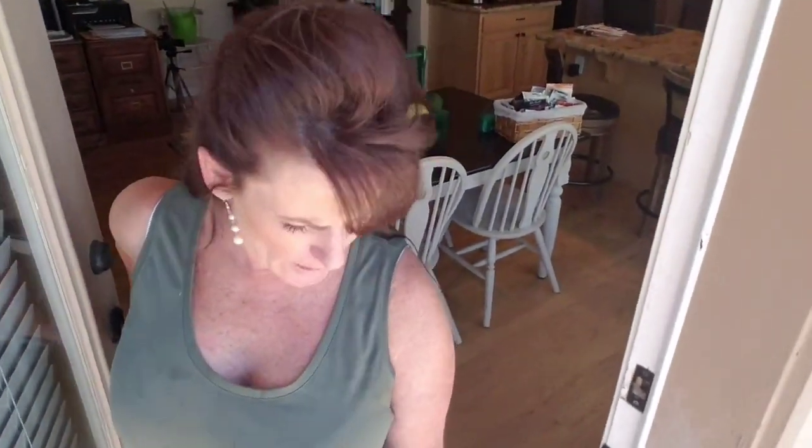Good morning and welcome back to Linda's Pantry. Today I got started early, I've already been at work, and I'm back for a break. Now I'm going outside with Miss Shotzi-Dew and we're gonna go see how the chickens are doing with their frozen watermelon.